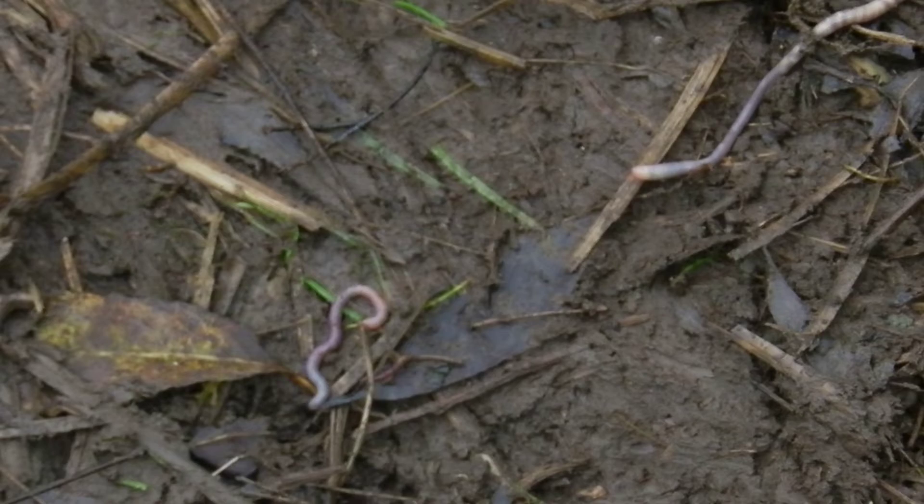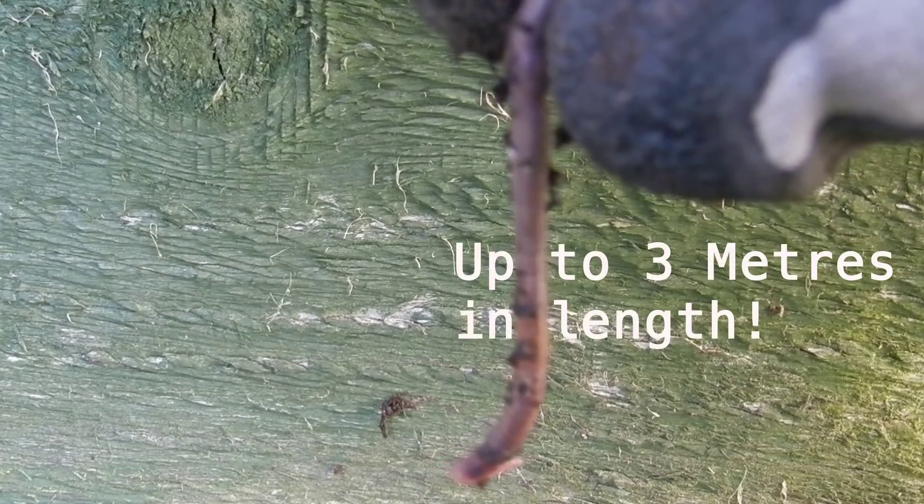Here in Britain we have species of earthworm that go from 15 millimeters all the way up to 30 centimeters long, which sounds pretty long but is nothing compared to the giant Gippsland earthworm of Australia, which can reach up to three meters in length.